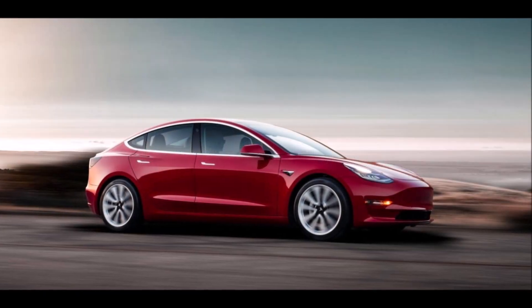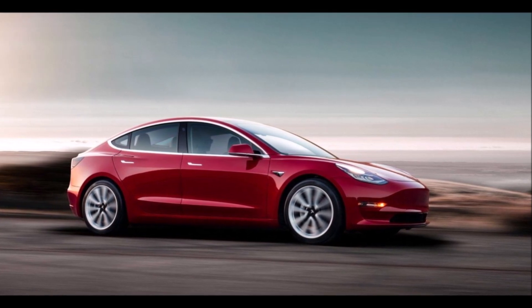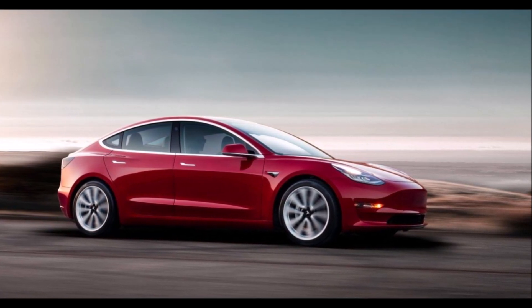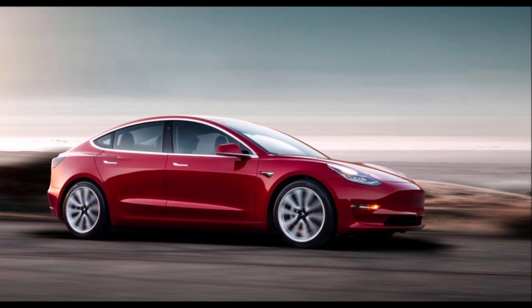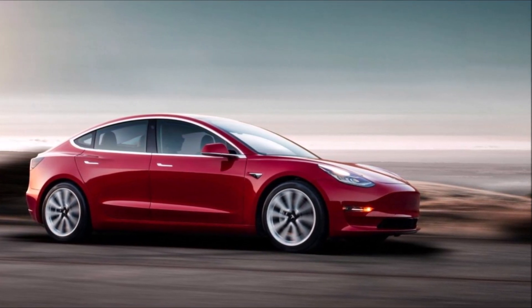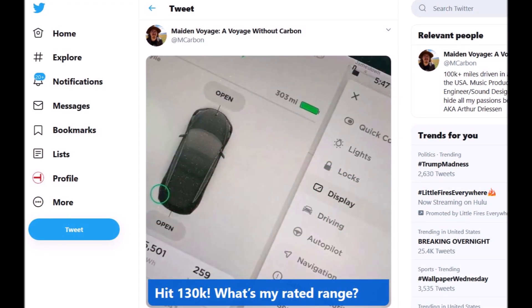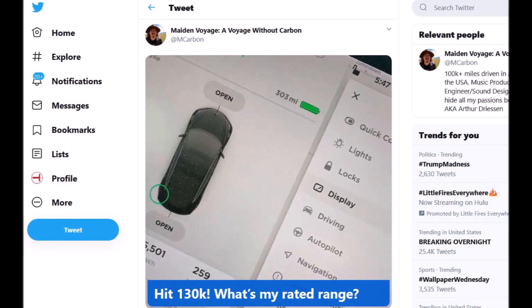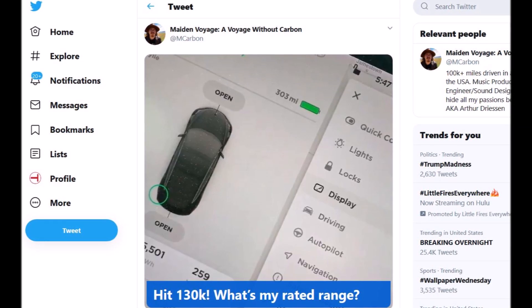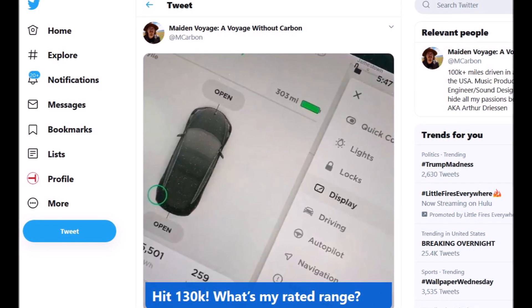Tesla Model 3 range is still 98% after 130,000 miles. Let's look at one example and how this owner is doing with charging and what he is doing with his battery to keep his Model 3 at 98% range after 100,000 miles. An owner of a Tesla Model 3 and an intensive driver posted on Twitter very interesting information about the range of his Model 3 after driving more than 100,000 miles.